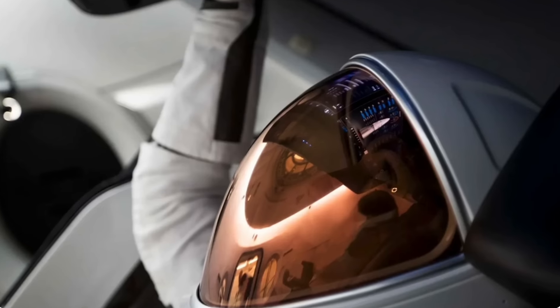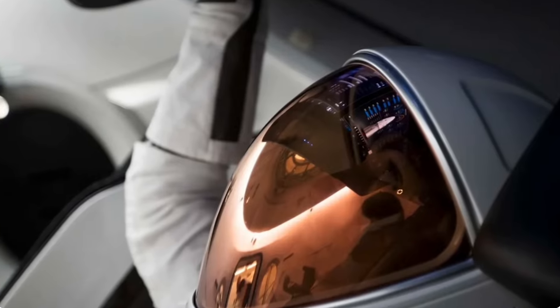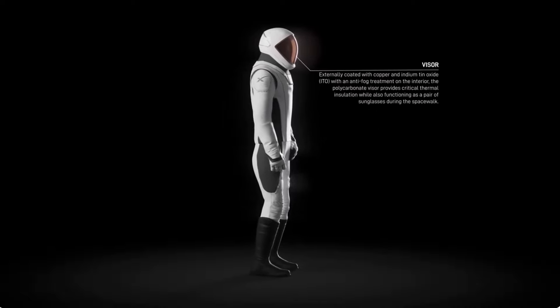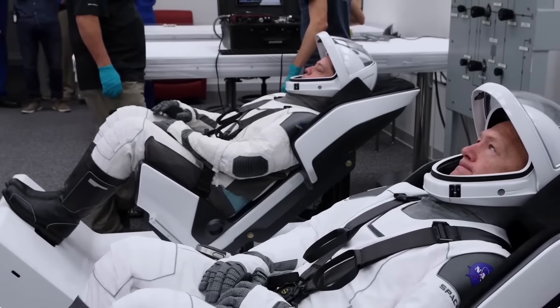A standout feature of the EVA suit is its visor designed to minimize glare while offering a wide field of view. The heads-up display provides crucial suit status information, including pressure levels, temperature, and humidity, empowering astronauts to monitor their environment and swiftly address any issues.